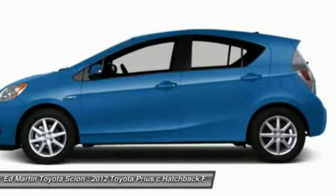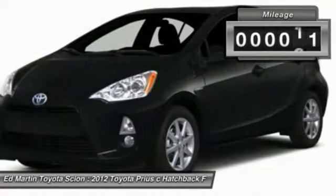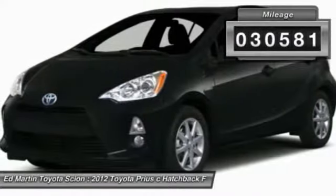One reason for its EPA estimated combined 50 miles per gallon rating. This vehicle has less than 35,000 miles.